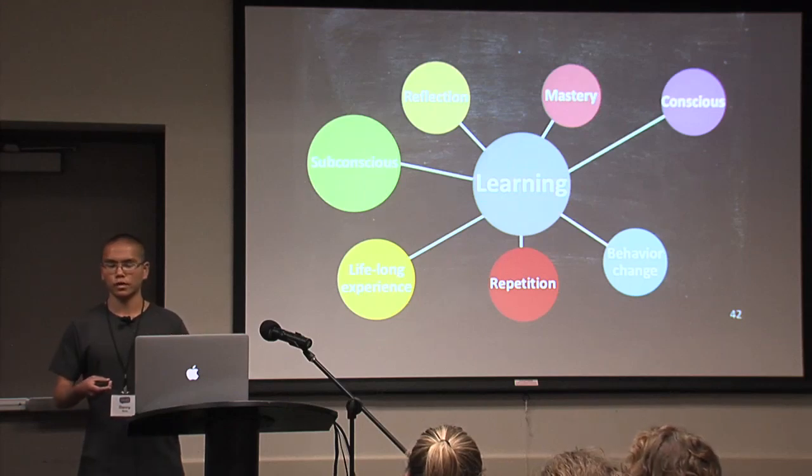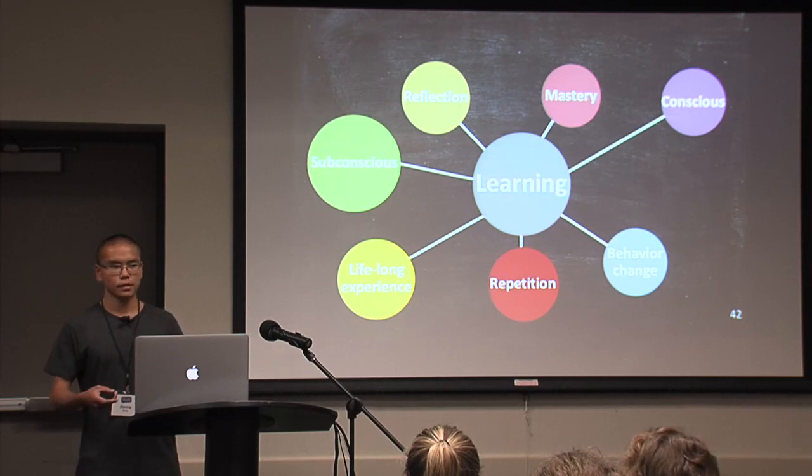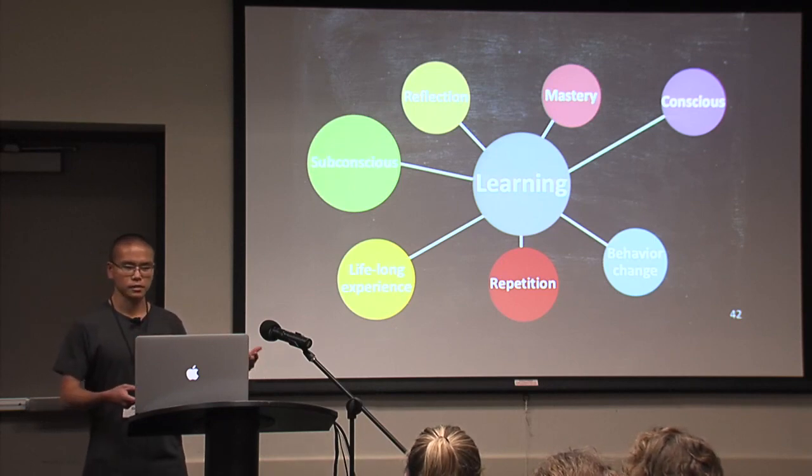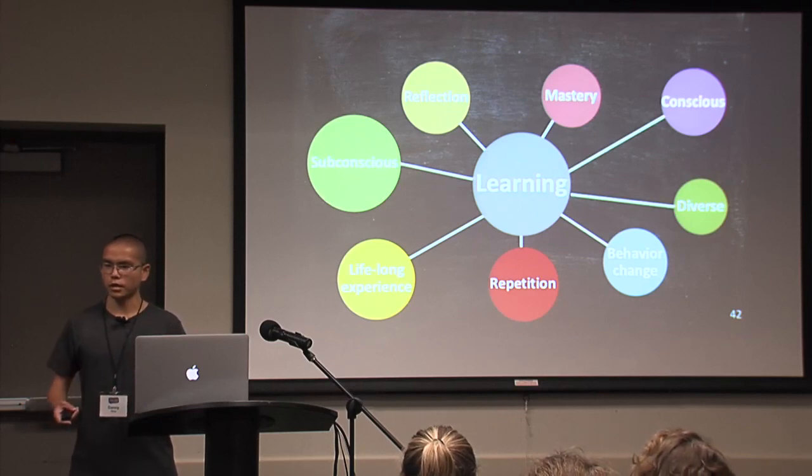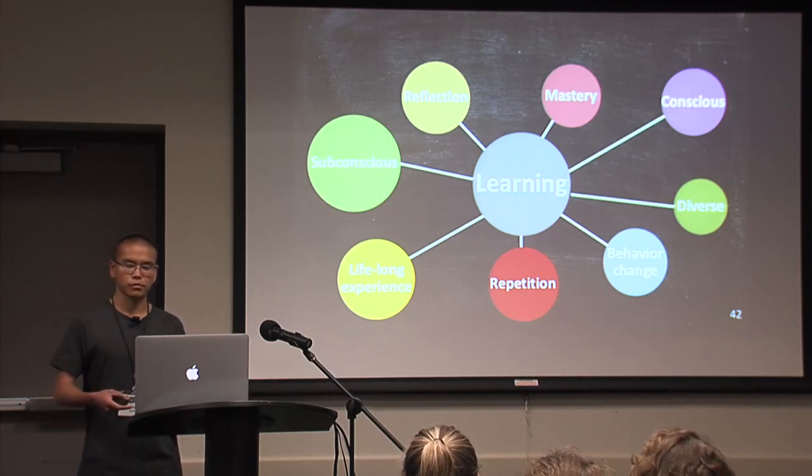For example, if you drive to school every day, but then the next day you learn how to ride a bike, you might end up riding the bike to school instead of driving. That's an example of behavior change. Learning is also diverse because there are many different ways that you can learn, and you learn from many different people as well.